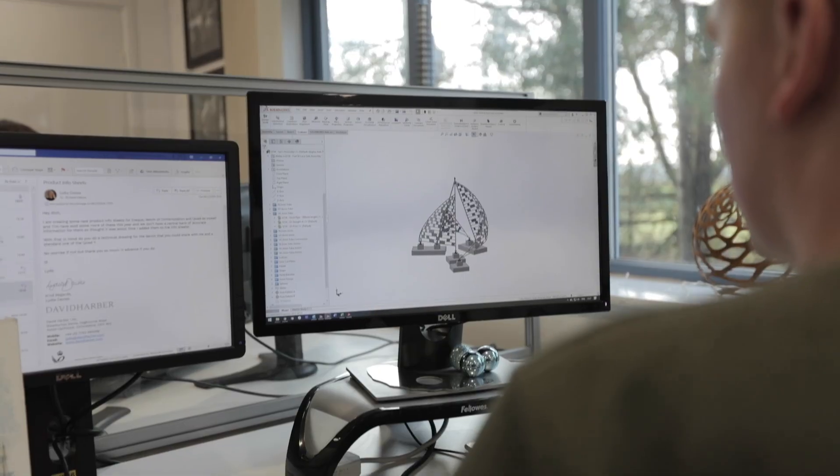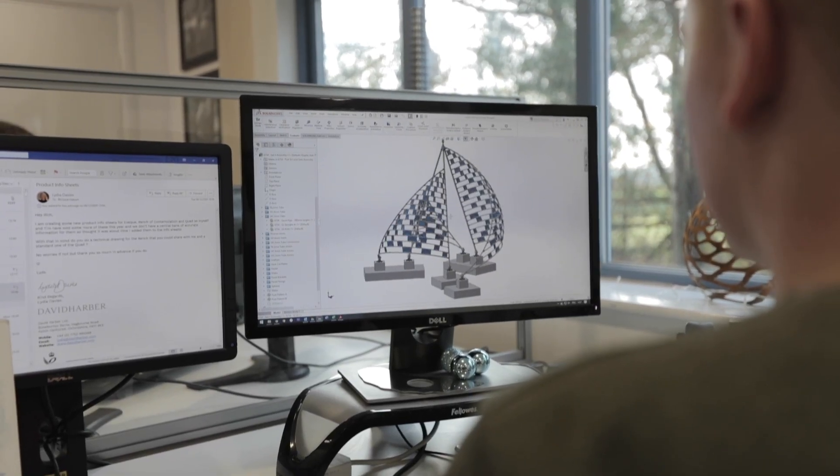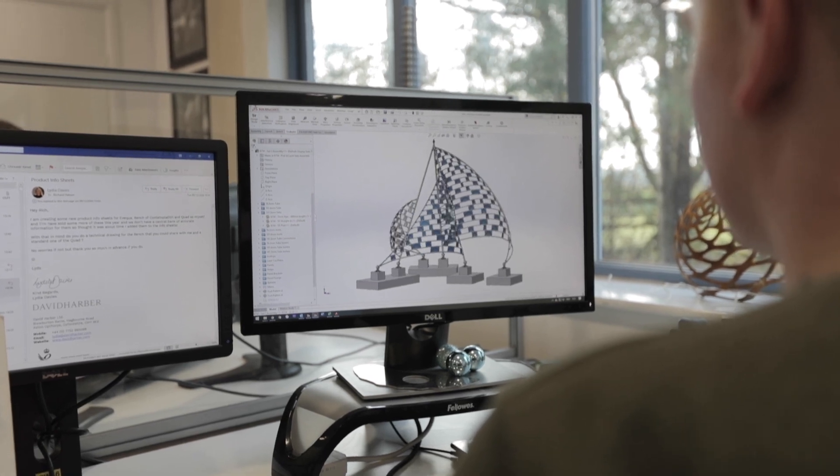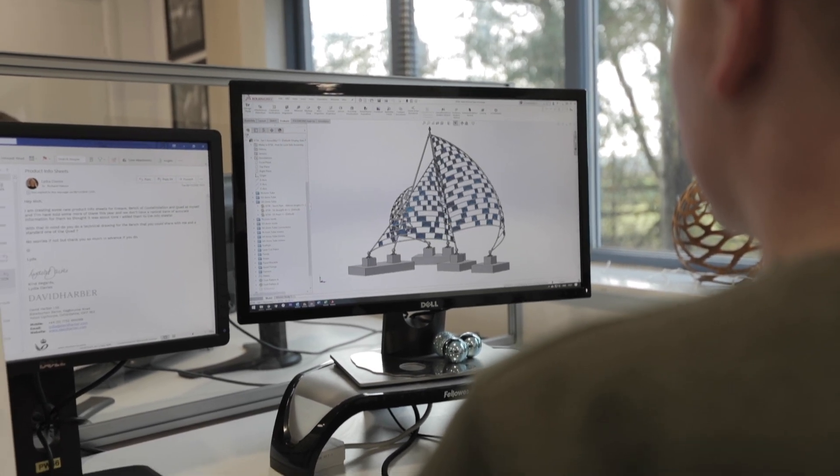Mark, sadly who can't be here today, but he and I came up with these loose concepts which we shared with the client, and then poor Rich had to spend around 700 hours just taking a loose concept and turning it into an engineering pack. The whole wind testing stage — we had to test it to prove that it would withstand.